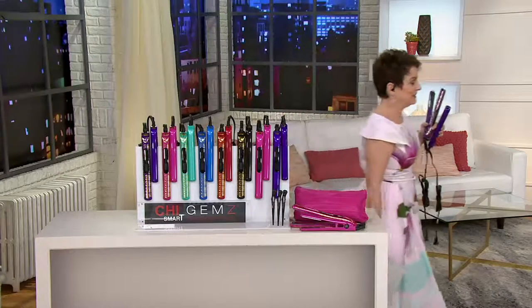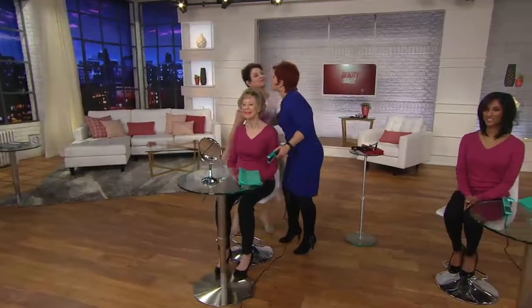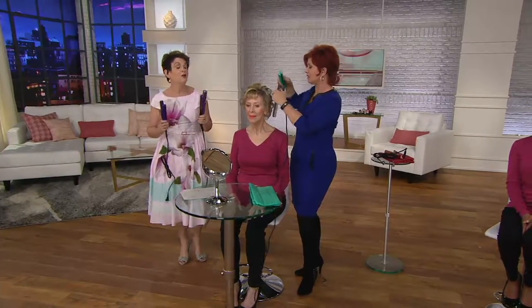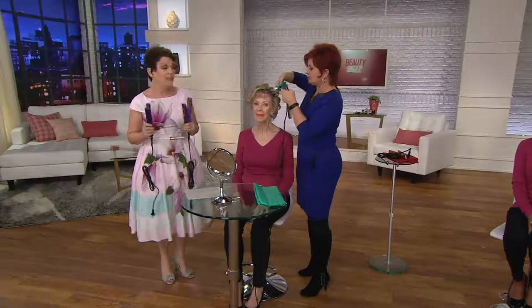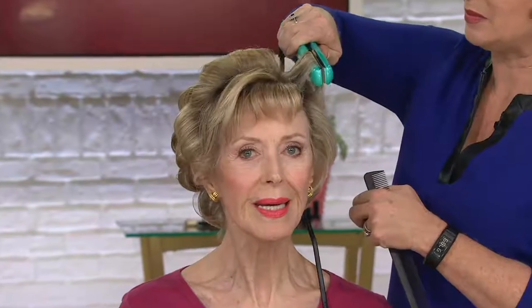You are spending $40 below retail. We're saving you $40 and just throwing in a whole other top-of-the-line Chi Smart Gems for free. Lock it in — it's an advanced order, shipping out on the 9th of March, so you're not even charged until it ships to you. This is the most incredible value I think Chi Smart Gems has ever brought to QVC.